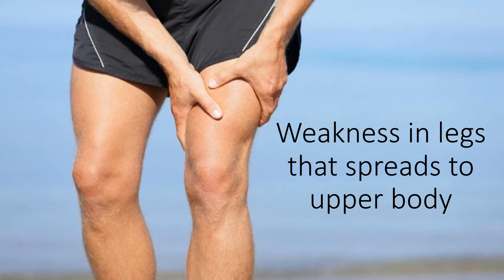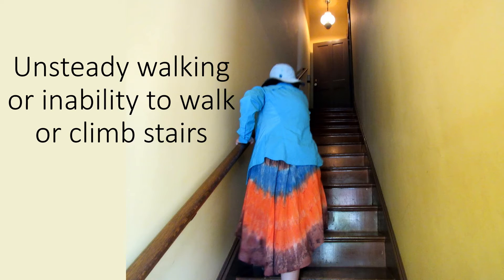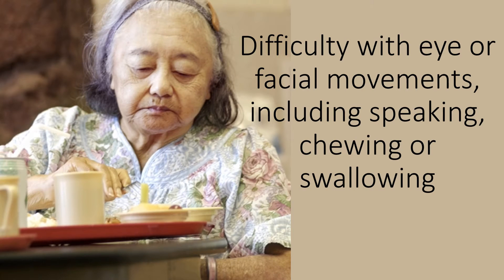Weakness in the legs that spreads to the upper body, unsteady walking or inability to walk or climb stairs, and difficulty with eye or facial movements — including speaking, chewing, or swallowing.